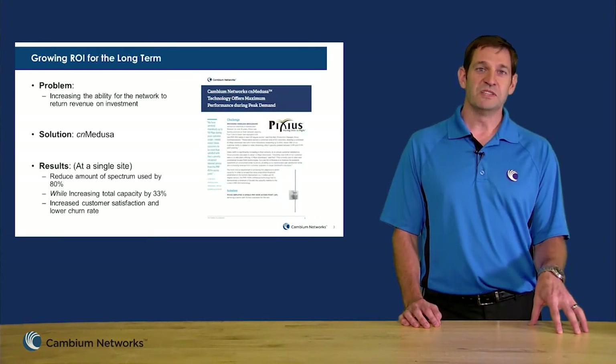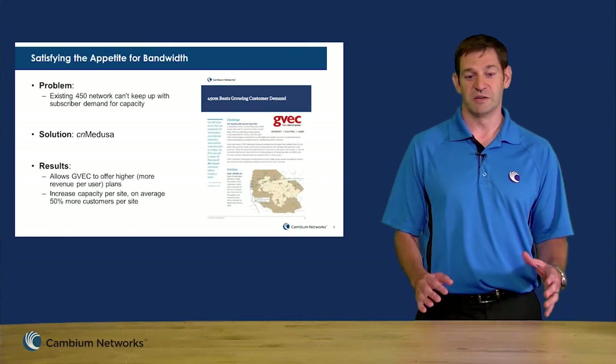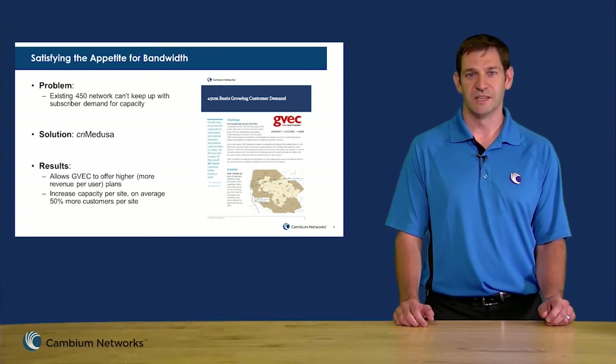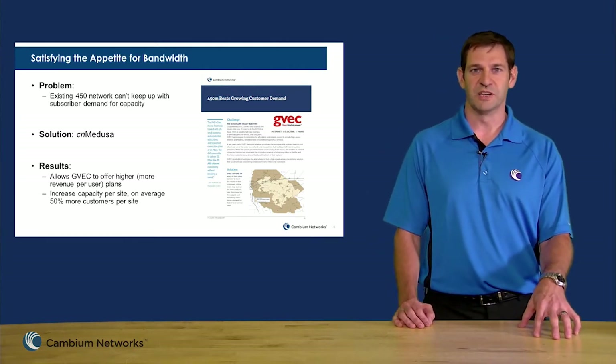In Texas, GVEC has deployed Medusa in order to provide the ability for their customers to achieve higher bandwidth plans. So amazing stuff — all these case studies are on the website, feel free to go download them and check them out.